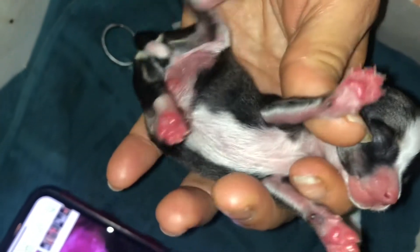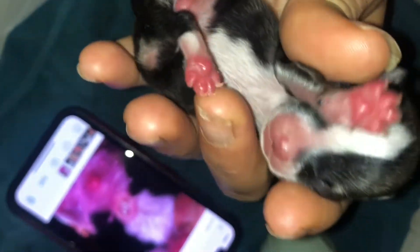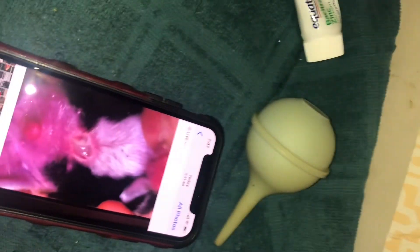Real quick, I want to show this belly — see that? That's kind of scabby right where the umbilical cord goes. Let me just put him down for a minute. I have to get him on the heat because he needs to be warm, and I'll explain everything in a minute.